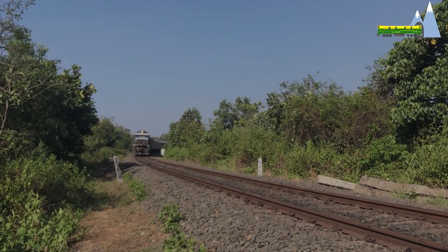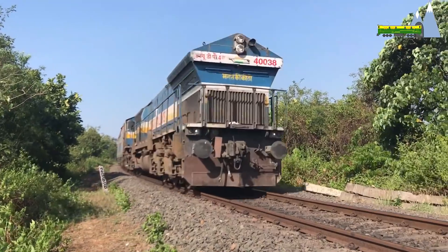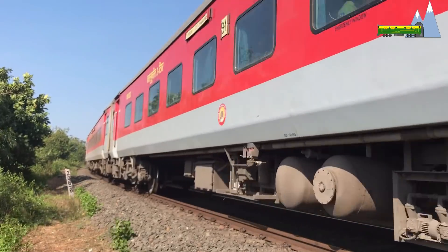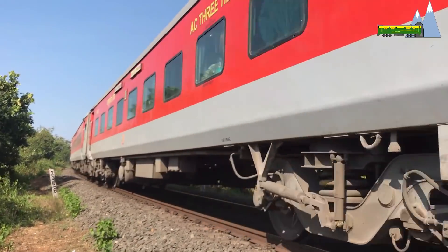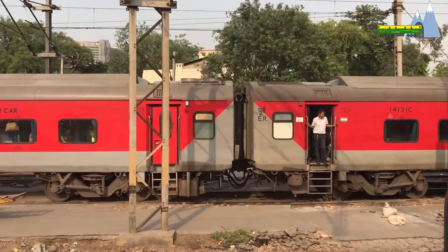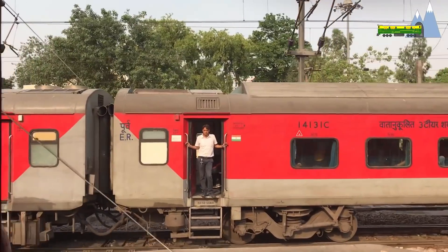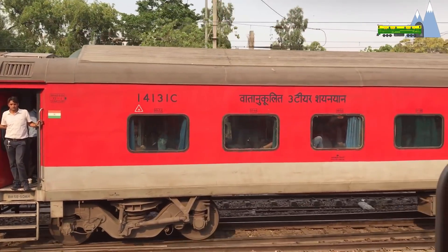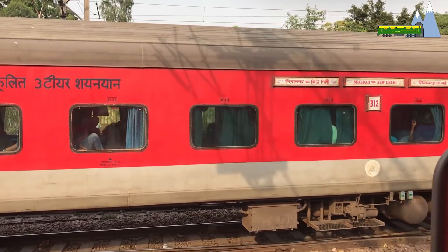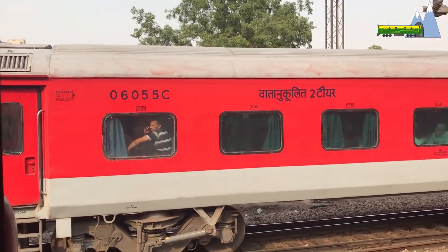The LHB cars were commissioned by Indian Railways in the year 2001. Compared to ICF, LHB cars are superior in passenger comfort, safety, speed, corrosion resistance, maintenance, and aesthetics. And unlike the ICF cars, LHB cars are anti-telescopic, which means they do not get turned over or flip in the case of a collision or derailment.